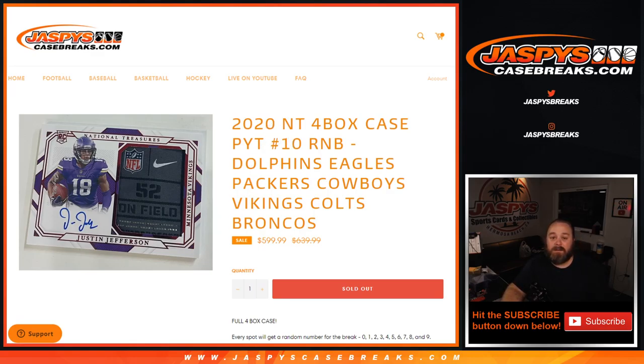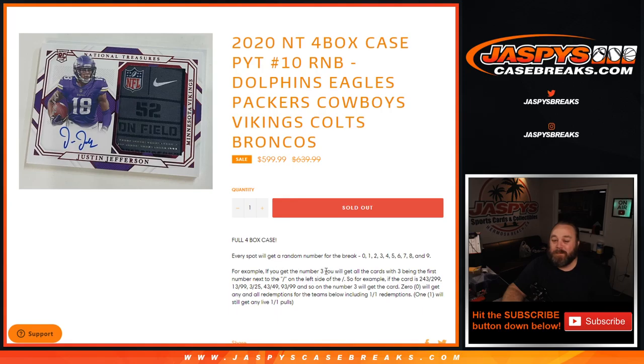Here is our list of customers. It works just like every other random number block where you get a number from zero through nine and you get all the cards for those teams. For example, if you get three, you get all cards with three on the left of the slash — so 243 out of 299, 13 out of 299, 3 out of 25, 43 out of 49, 93 out of 99, and so on. The number zero will get all redemptions, even known one-of-one redemptions, while in-person one-of-ones will still go to the one spot.